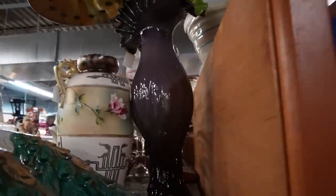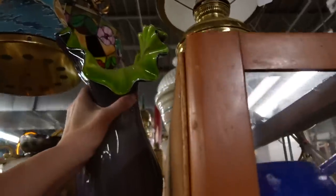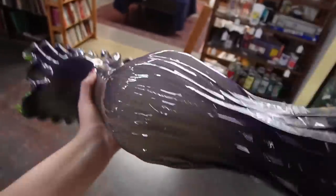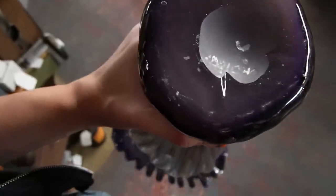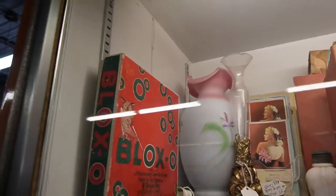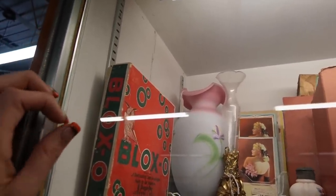I was getting ready to walk up front when this thing caught my eye. It's purple and green — let's pull it out. Is that a signature on the bottom? Let me decipher this. It's definitely a marking of some sort — it looks like a number, maybe 1040. That thing is crazy and it's got $35 on it, so I'm just going to stick it under my armpit and hide it up front.